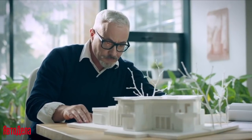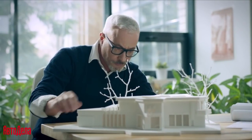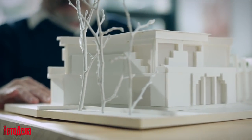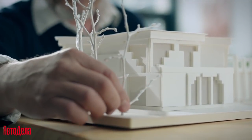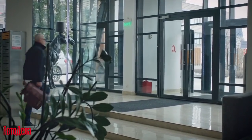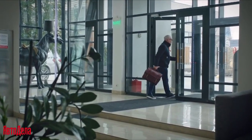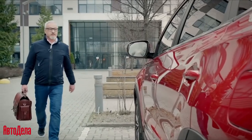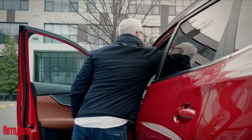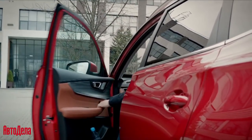When I first sat behind the wheel of Chery, I thought someone was playing a joke on me. The trim, equipment, and design are all at such a level that it not only matches but even surpasses many world automotive brands. I often spend time with my family, so comfort, spaciousness, and safety while driving are important to me. The Tiggo 8 Pro Max handles all of that 100%.